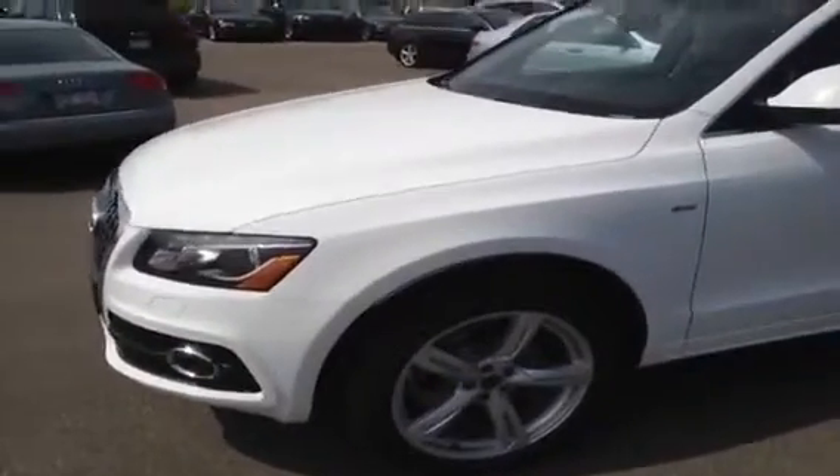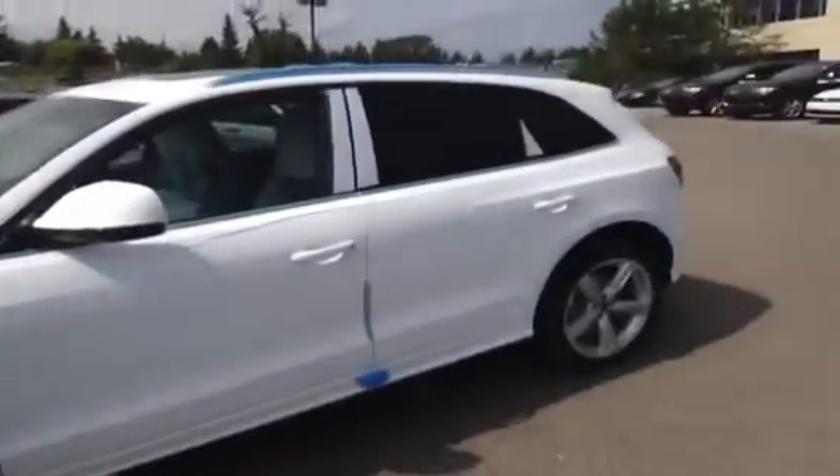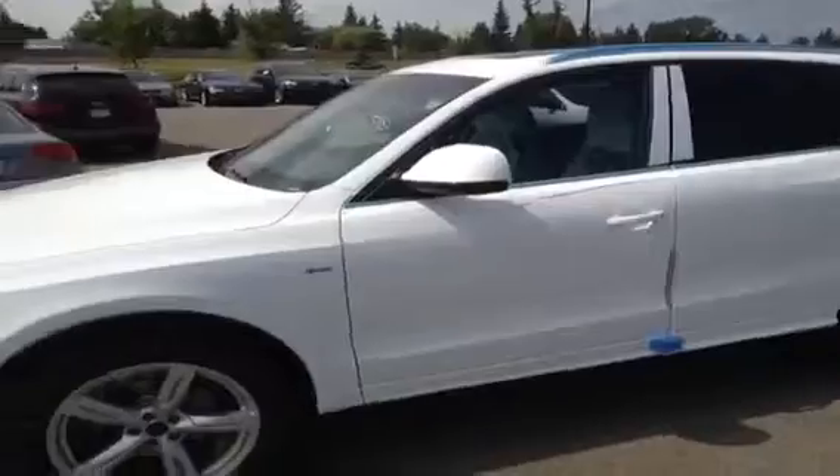This is a 2012 Audi Q5. It is a 2.0L TFSI Quattro Premium Plus. The color of this Q5 is Ibis White with a black interior.